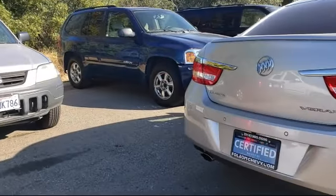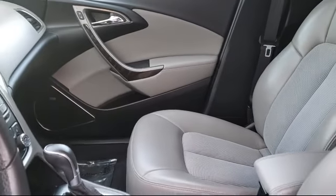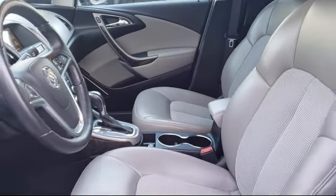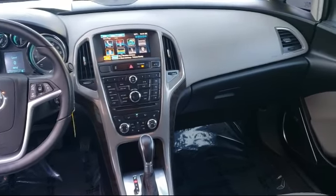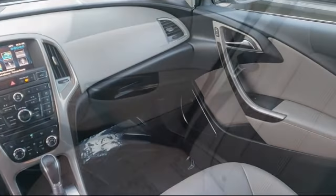For nearly 20 years, folks from all over California have depended on Folsom Chevy, and it's easy to understand why. They find the best pre-owned vehicles and then have each one checked bumper to bumper by their factory-trained service department master mechanics. When they're right and ready to go, Folsom Chevy makes them available to you.